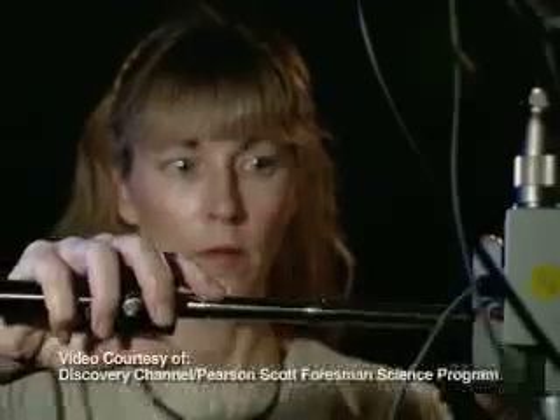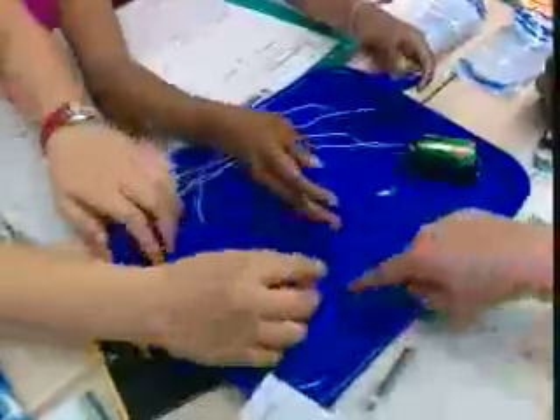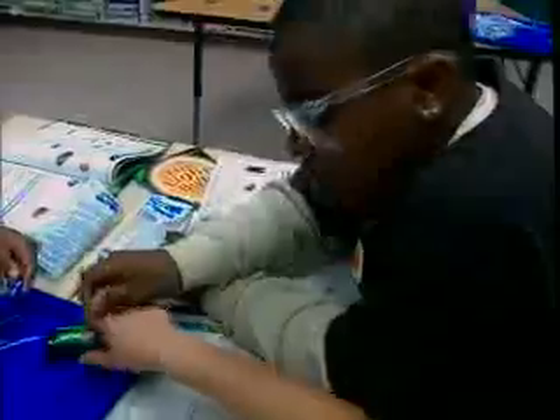What do teachers, principals, and administrators need to prepare the next generation of scientists? In order to increase the quality of science instruction, teachers must first understand how kids learn.